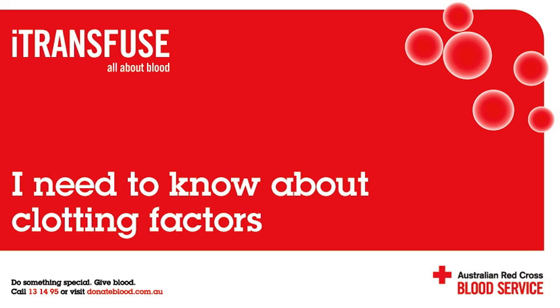Why does our body make clots? If our arteries, capillaries or veins are cut, crushed or torn, bleeding occurs. The purpose of a clot is to stop the bleeding. This will allow the blood vessel to repair.